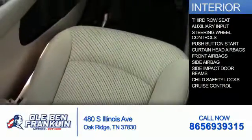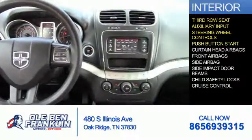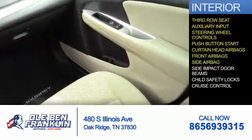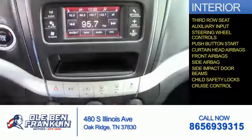Inside you'll find a third row seat, an auxiliary input, steering wheel controls, push-button start, curtain head airbags, front airbags, side airbags, side impact door beams, child safety locks, and cruise control.